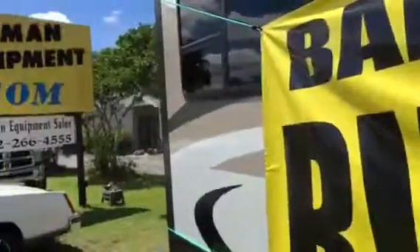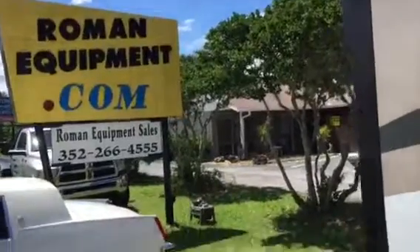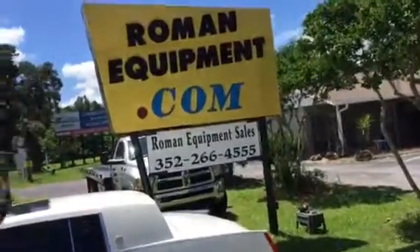It's really nice — look at the appliances in here, this is super cool. How much is this thing? Well, today only, I dropped the price. It was seventeen thousand five hundred dollars, but today only at RomanEquipment.com it's sixteen thousand dollars. Wow, sixteen thousand dollars — that's a really good deal. Call Roman Equipment dot com, three five two, two six six, four five five five.